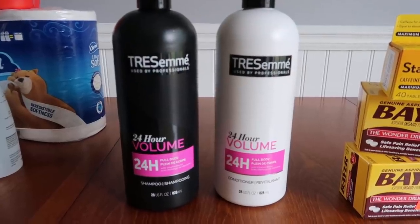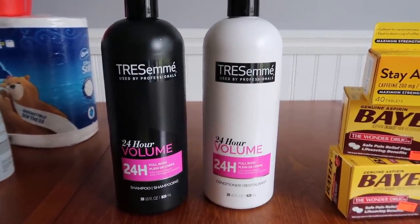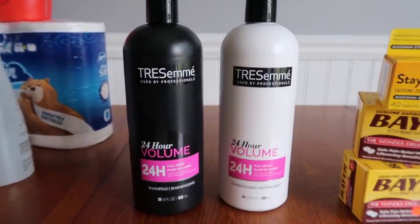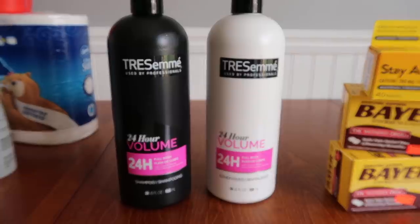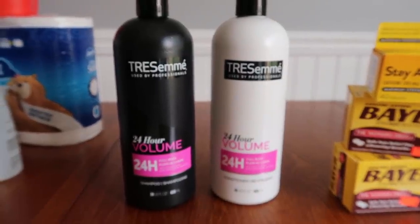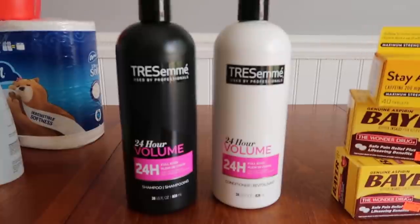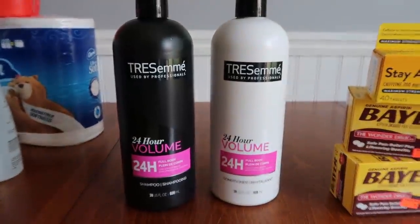The next deal I did was on the Tresemme. I thought the hairspray was supposed to be included per the ad, but at my store it was tagged for $5.99, so I just grabbed two Tresemmes at $4.99 each. For two of them that's $9.98. We have a digital $4 off two, making it $5.98. I got back $4 in Walgreens cash, making it $1.98 for the two — or 99 cents per Tresemme. I also got back extra points from the Fetch Rewards app for the Tresemme purchase.